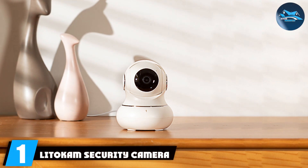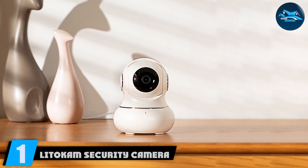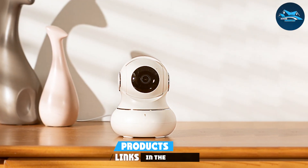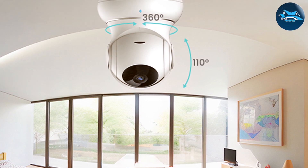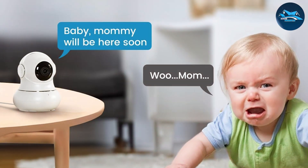Number one: Lidicum Security Camera Indoor 2K. This camera stands out with its sleek design and compact build, making it a perfect fit for any room in your home. The 2K resolution ensures crystal clear video quality, allowing you to capture every detail with ease. The camera also features a wide angle lens, giving you a broader view of your space.